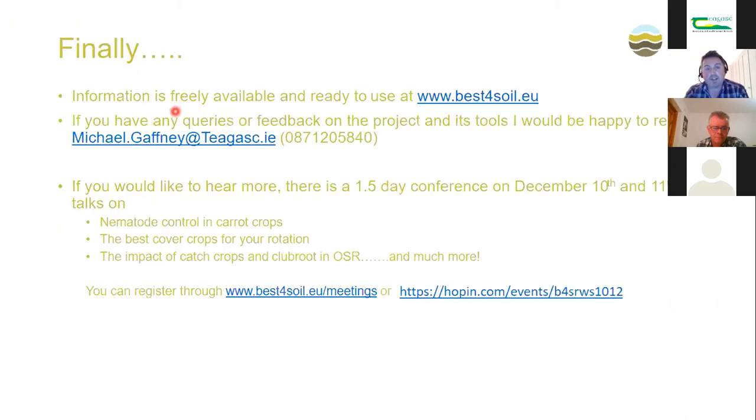Apologies for the quick whistle-stop tour, but please visit bestforsoil.eu — all the information is there. We've been working on this for two years and have only recently launched it. If you have any feedback or queries, I'm happy to take calls or emails. If you're interested in cover crops, composts, and non-pesticidal ways of controlling disease and nematodes, we have a conference on 10th and 11th December on Hopin — featuring talks on nematode control in carrots, cover crops in rotation, club root control in oilseed rape, and more. It's free and everyone is welcome.